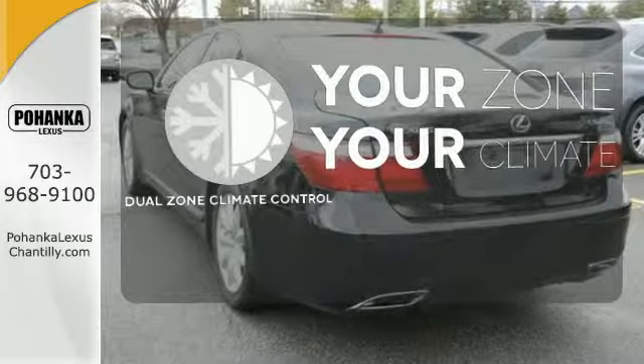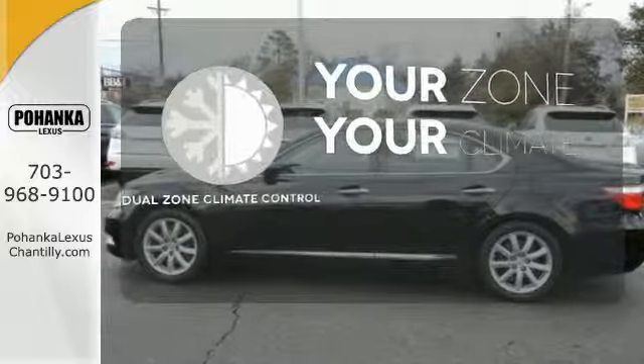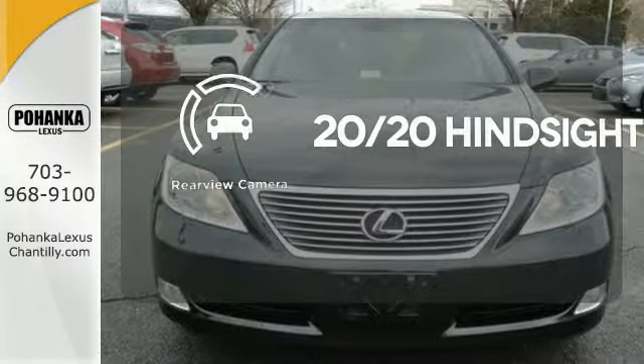It's too hot. It's too cold. Not anymore with dual-zone climate control. See objects previously out of sight with a rear-view camera.